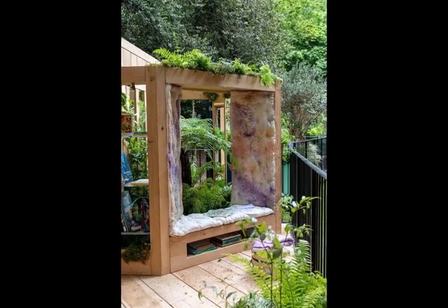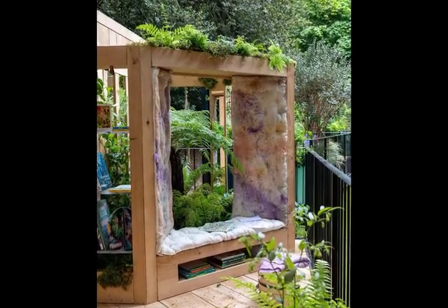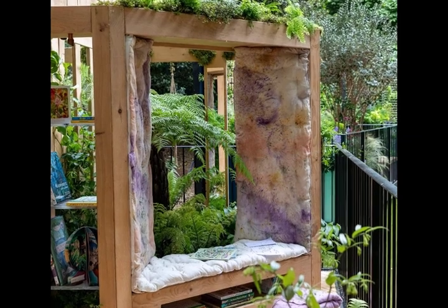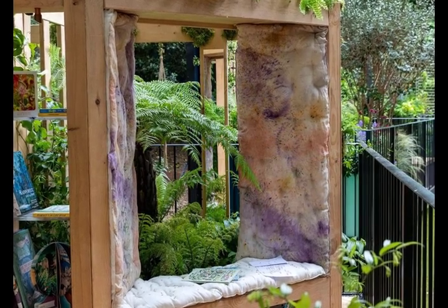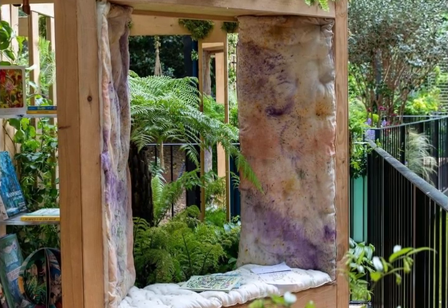25. The Doorstep Library Garden: Words Take You Places, designed by Ginny Denison Pender, Philippa Craddock and Anna Garner. Balcony Garden Award: Silver. Combining the magic of reading and the importance of rainforests, delicate textural plants reminiscent of temperate and tropical rainforests illustrate the power of books to transport you anywhere in the world. The seated area provides a calming space to focus the mind.